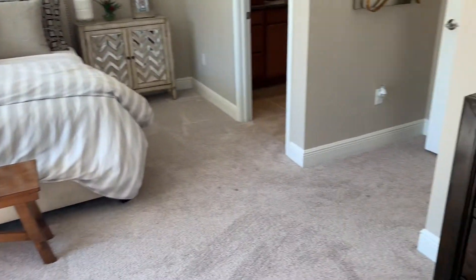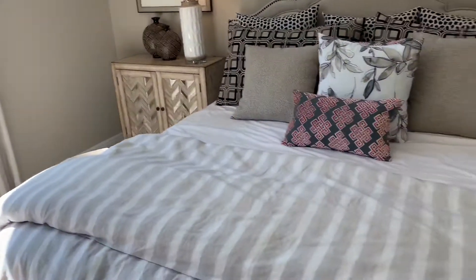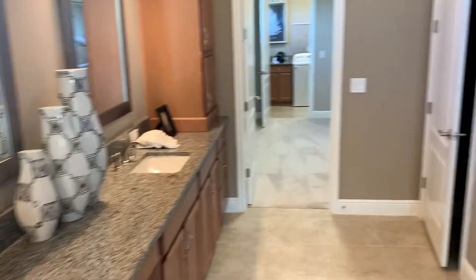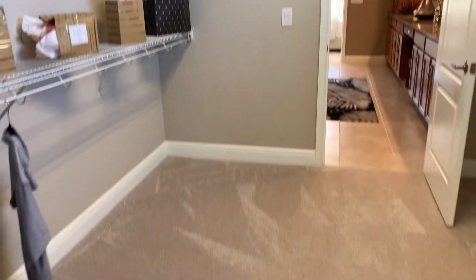This one also comes with a coffered ceiling. You walk right into the master bath with a glass shower and a double sink. Step into the oversized closet — it's his and hers, and it's extremely big. Then step into the full-size laundry room.